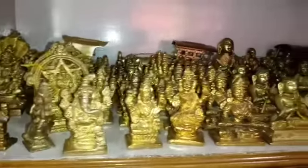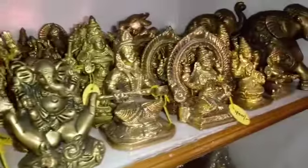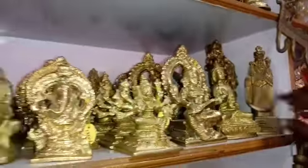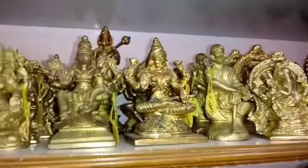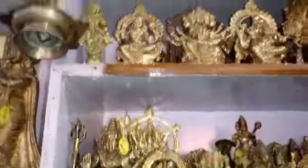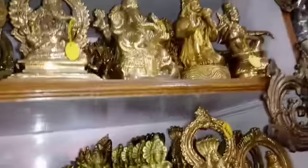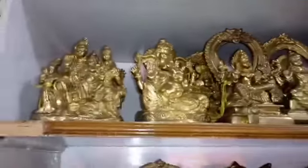You can see these little idols — very little and handy, a very small piece. Prices are different depending on the piece.